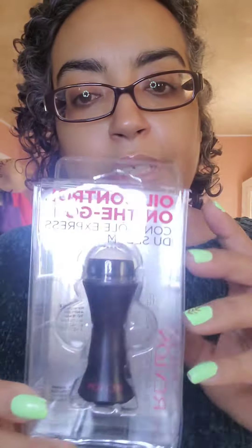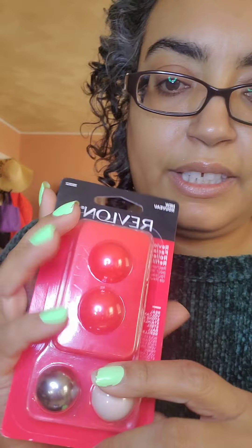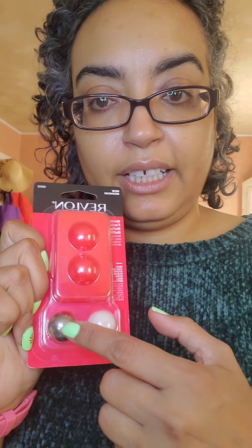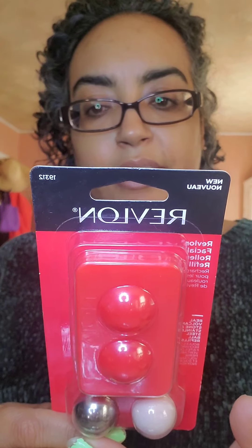Then, this has been all the rage — the Revlon On The Go Oil Absorbing Roller, which is volcanic stone. You can open up the ball area, take it out, clean it, and reuse it. They also come with a stainless steel ball. This was about $16 normally; I found it on eBay for $11. It comes with a case, one refill stone, and one stainless steel ball for under-eye de-puffing. Stainless steel ball for cooling and de-puffing; volcanic stone for absorbing excess oil. Both are reusable and easy to wash.